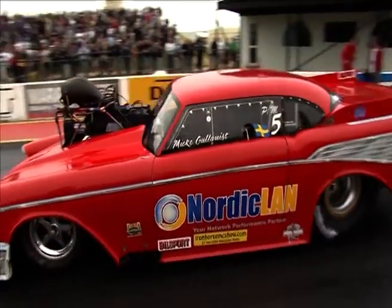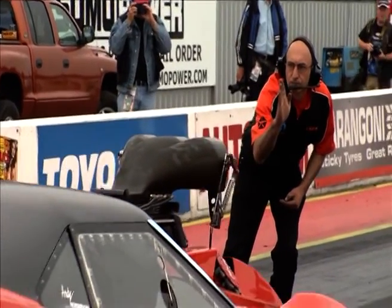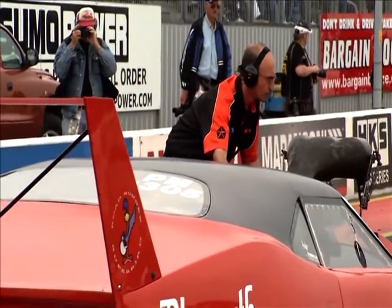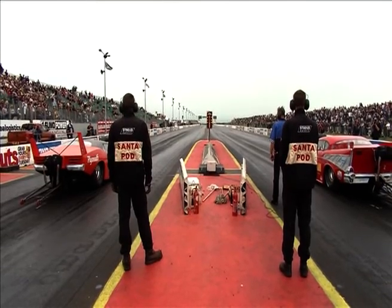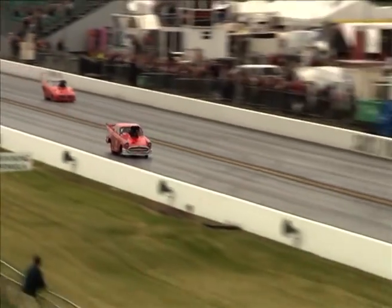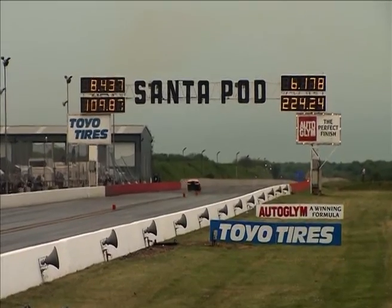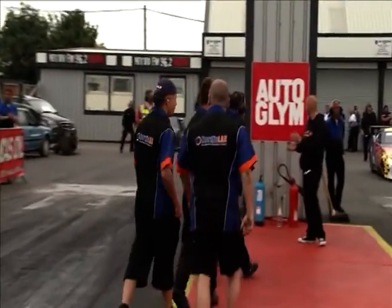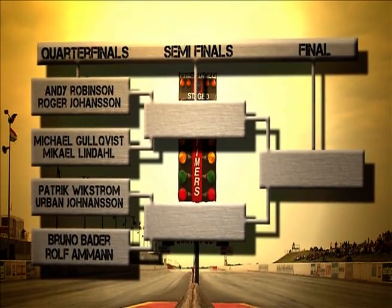For hot rod fans there's more classic American cars here — a '57 Chevrolet Bel Air, and then the Plymouth Super Bee of Great Britain's Graham Ellis going out against Sweden's Mickey Gullquist in that '57 Chevy. Gullquist was the number four qualifier, Graham Ellis was number 13, so it was never going to be an easy race for Ellis. Mickey Gullquist takes the win, a 7.17 to a losing 8.4.